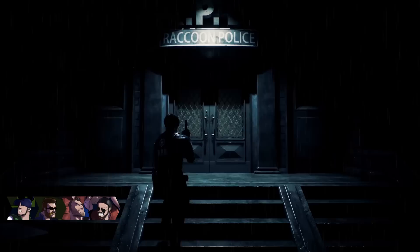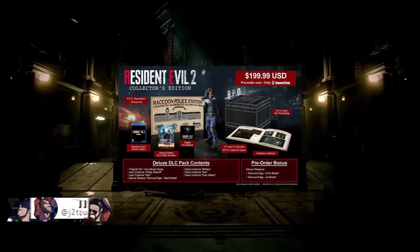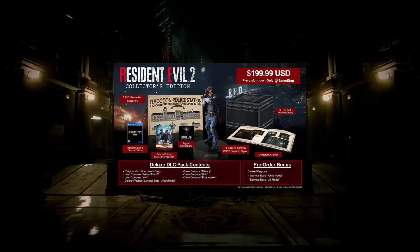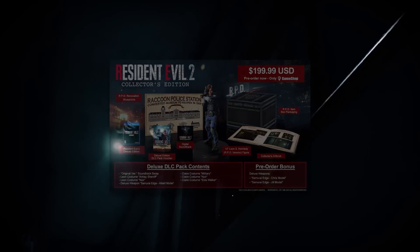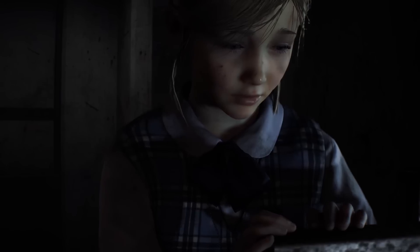Hey guys, JJ here, and the wait is finally over. The Resident Evil 2 Remake Collector's Edition has finally been revealed at San Diego Comic-Con, and it looks fantastic. Today I want to cover everything included in the Collector's Edition along with all the details you need to know, so with that being said, let's get right into it.